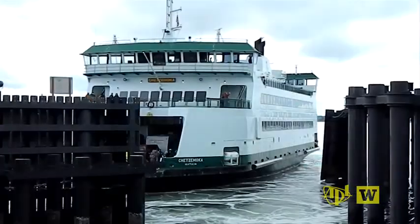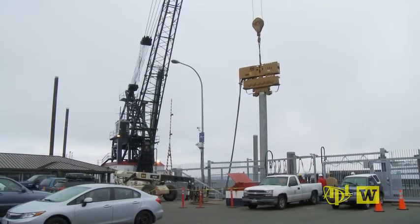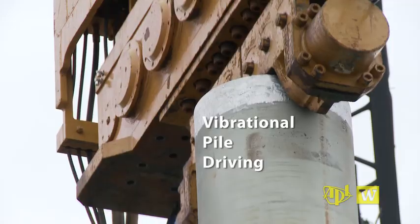At the Port Townsend Washington State Ferry Dock, construction is underway. New piles are being sunk dockside. The technique in use: vibrational pile driving.